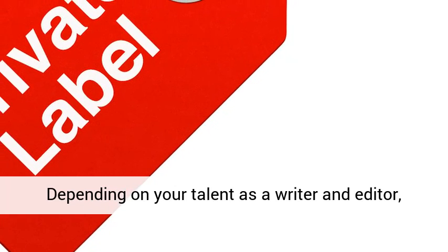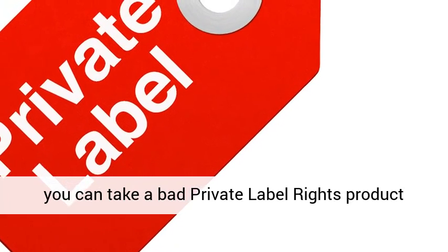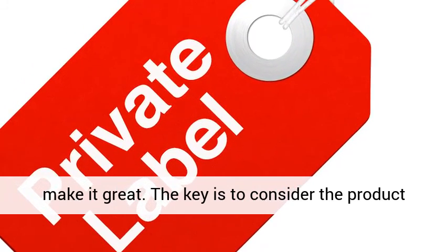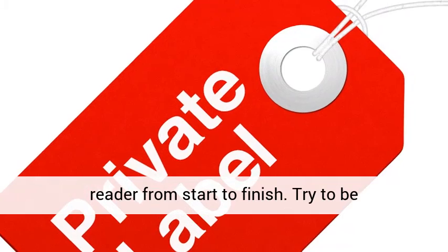Depending on your talent as a writer and editor, you can take a bad private label rights product and make it good, or take a good PLR product and make it great. The key is to consider the product as an ongoing story that you are telling the reader from start to finish.